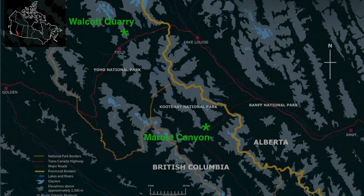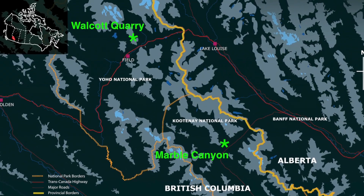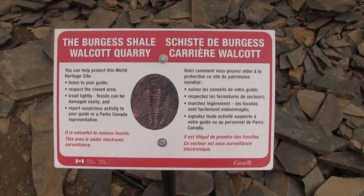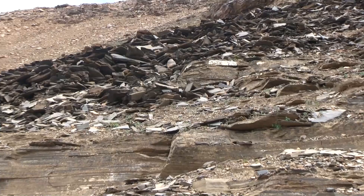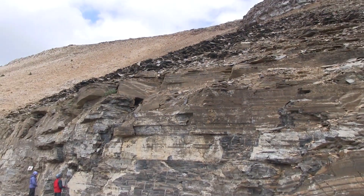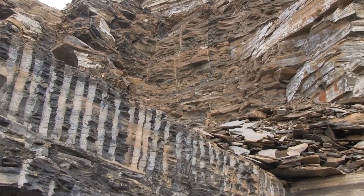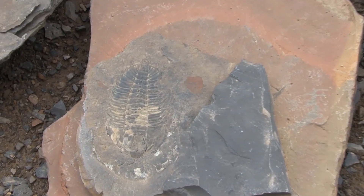Our new site is about 40 km from the famous Burgess Shale Walcott Quarry in Yoho National Park. Discovered more than 100 years ago, the Burgess Shale yields spectacularly preserved marine animals that lived half a billion years ago during the Cambrian period. Our new site is about the same age as the Burgess Shale, and despite limited sampling compared to the Walcott Quarry, it already shows a comparable diversity of animals with many new species not known anywhere else. This suggests that additional fieldwork in the Marble Canyon area should yield many important fossil finds in the future.